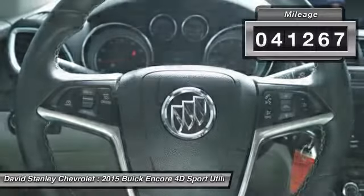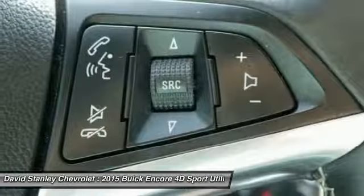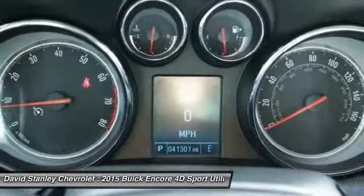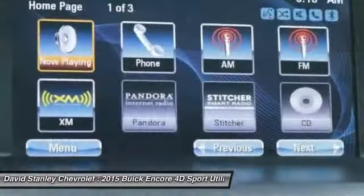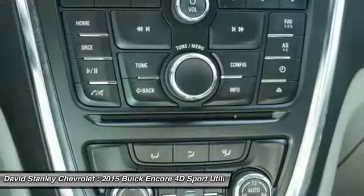This vehicle has less than 45,000 miles. Here are some of this vehicle's great options: traction control, remote engine start, dual airbags, air conditioning, leather wrapped steering wheel, power steering, alloy wheels, four wheel disc brakes, compass, and trip computer.